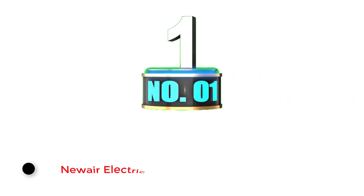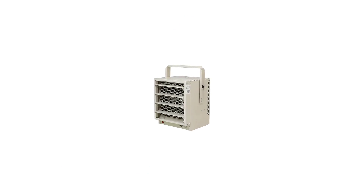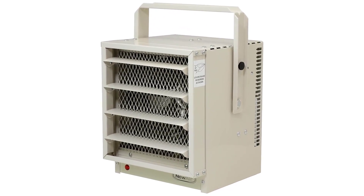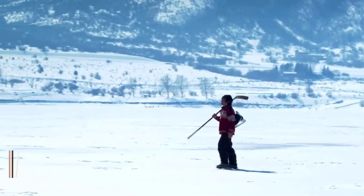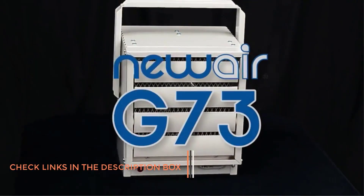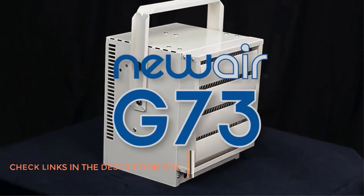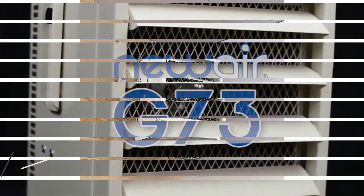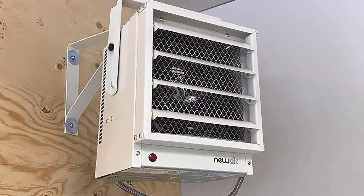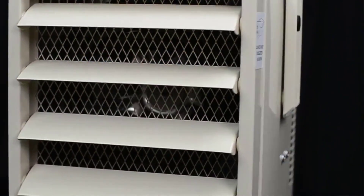Number 1: New Air Electric Garage Heater. The New Air G73 is a tough, durable, and effective heater for garage gyms, and it works best for those who want to keep their gym warm most of the time. It blows out air quickly, and was able to warm up my 3-car garage in about 10 minutes, which isn't bad considering I have large double doors. This ceiling-mounted heater won't take up much floor space, and it has adjustable louvers to direct heat to the cold parts of the room, so it's a great heater for garage gyms with specific cold spots.